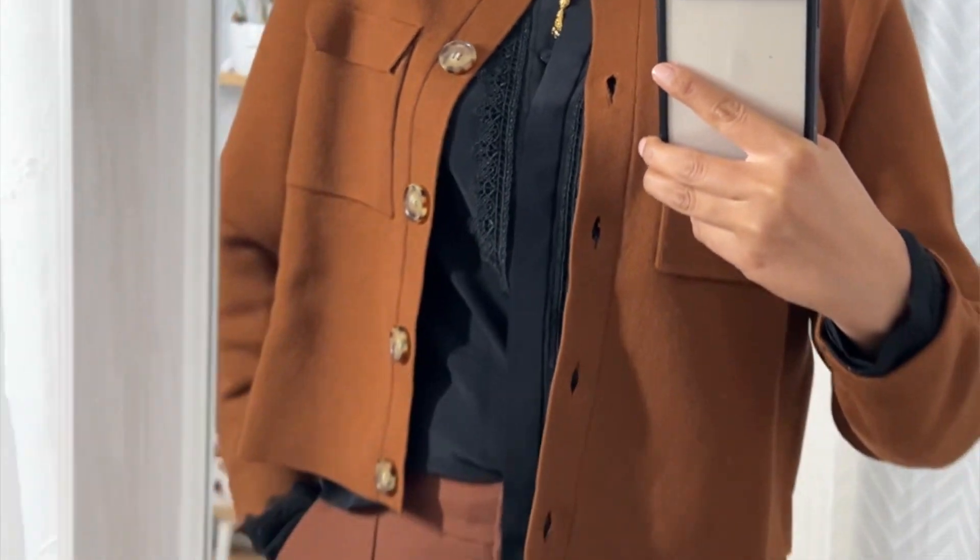I couldn't stay away from it because of this beautiful color. I tend toward brown and rust colors for fall and winter — rich, beautiful colors. When I tried it, I fell in love with it. This is my first time trying the teddy cardigan and I really like how it drapes.